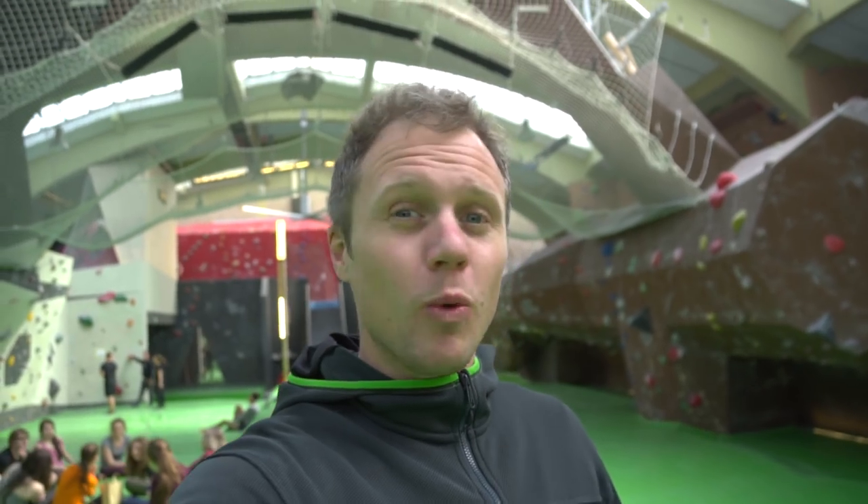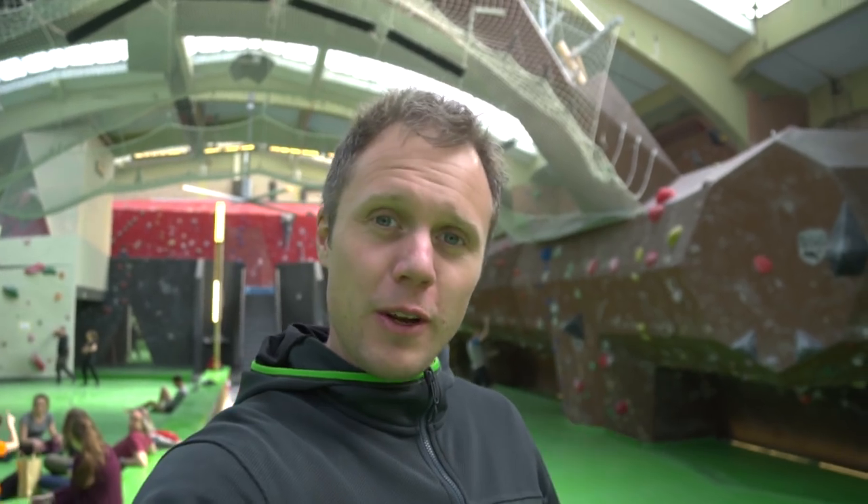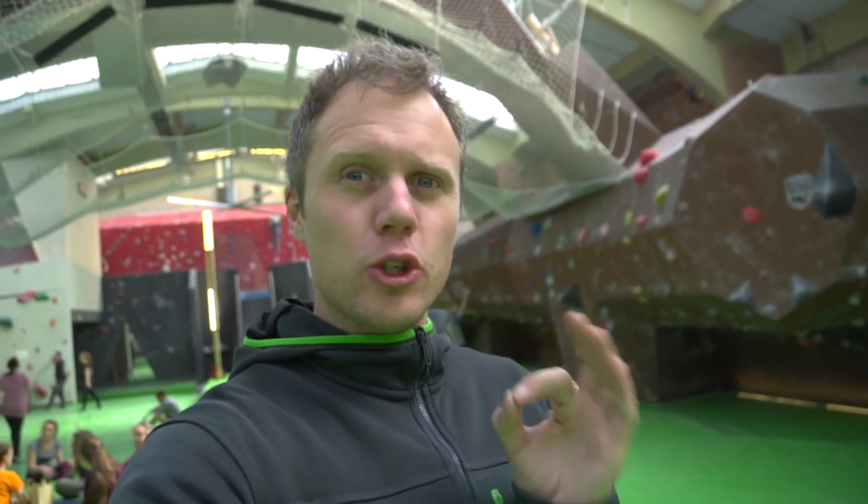Without a doubt, one of the coolest features about this gym is the thing behind me — a DWN wall, deep water netting. So it's like free soloing or deep water soloing, but instead of falling into the water or hitting the ground, you hit a lovely spongy net. We saw Adam Ondra falling into this last night and it looks so much fun — I cannot tell you how much I want to have a go.